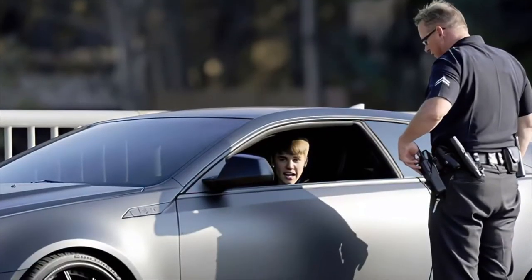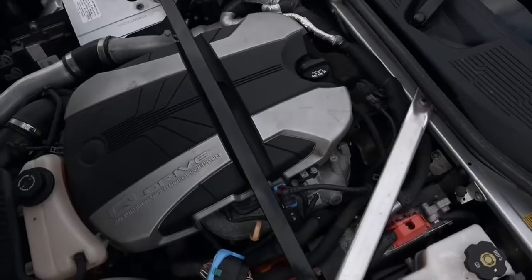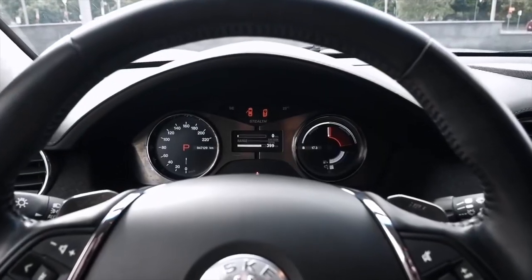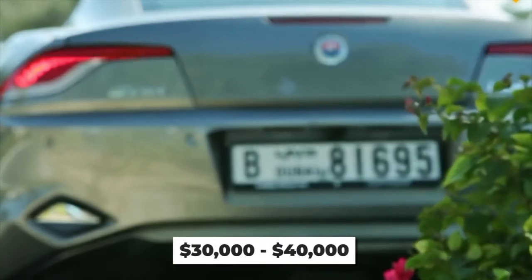Still good enough to get Justin Bieber a reckless driving speeding ticket. If you feel that if it's good enough for Bieber it's good enough for you, then don't worry — you don't need a chart-topping hit. The price for a 2012 Fisker sits around $30,000 to $40,000.